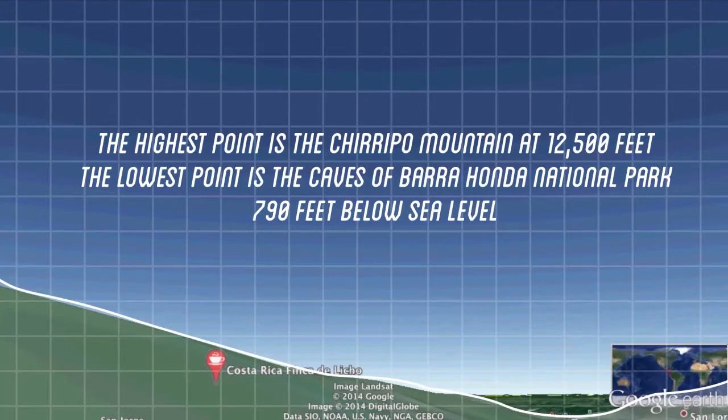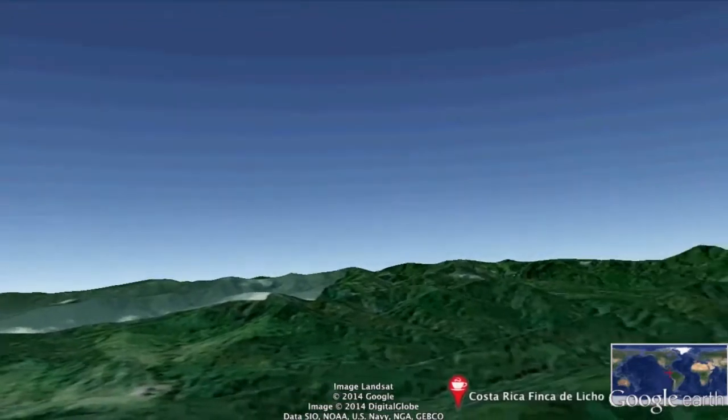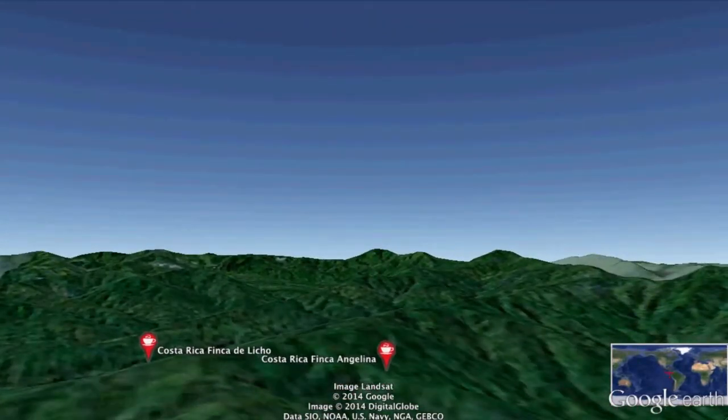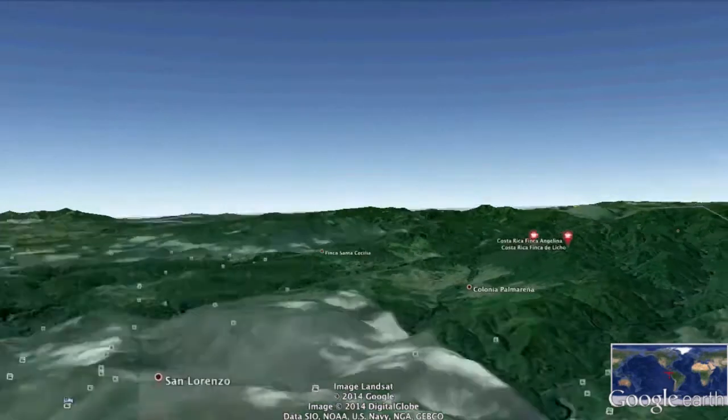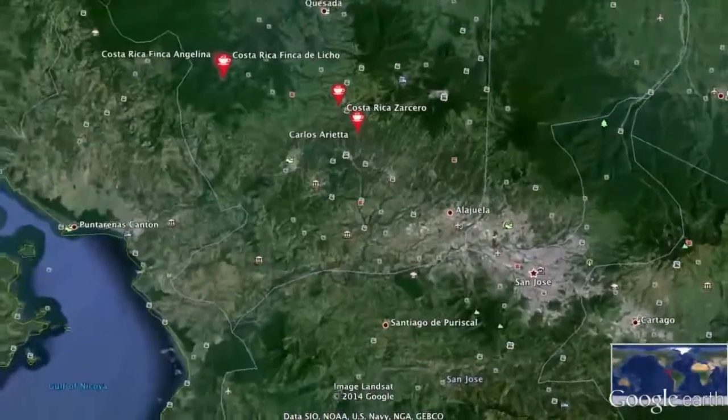So, below sea level, in the caves of Barajunda National Park — I'm going to check that out next time. Let's have a whiz around so you can see the two farms. At either side there's a road in the middle that you can't see. But really, that's around about 1,500 metres you're looking at there, which is fairly standard for the coffee-grown regions of Costa Rica.